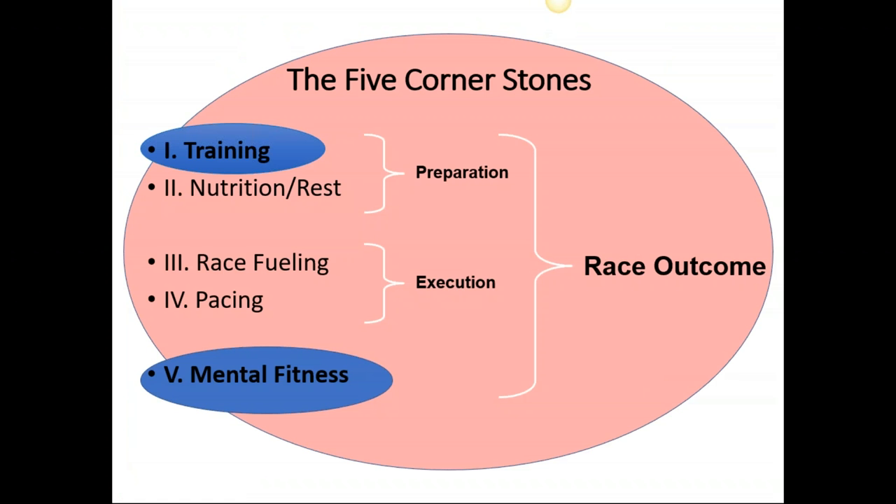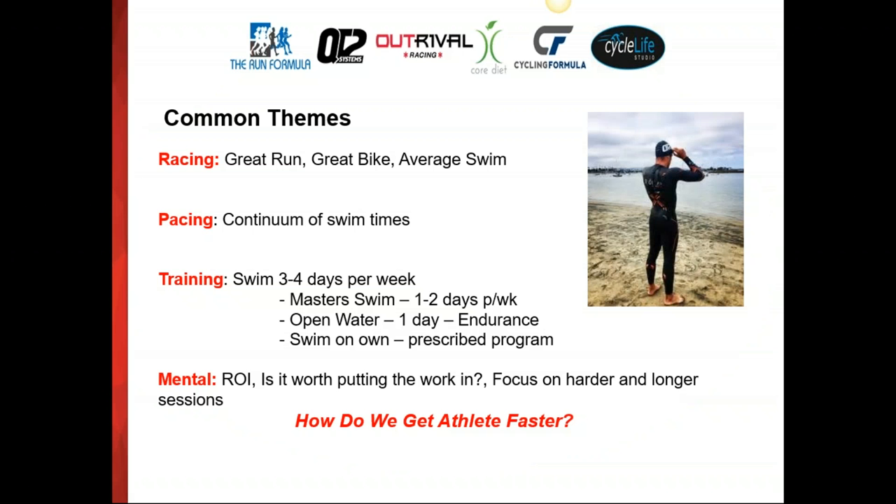Whilst you can't necessarily win a race with the swim, you've probably all heard the saying that you can lose a race with a bad swim. So tonight, put on your analytical hat — swimming being very technical requires a lot of analysis. For those who've listened to QT2 presentations before, we have five cornerstones to performance: training and nutrition as preparation, race fueling and pacing as execution components, and mental fitness. Tonight we'll mainly talk about training and mental fitness.